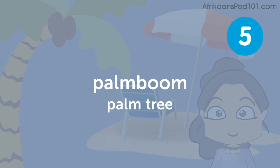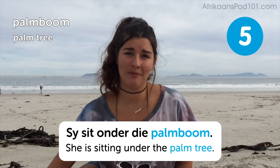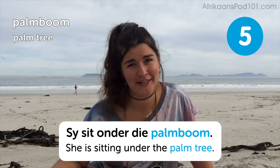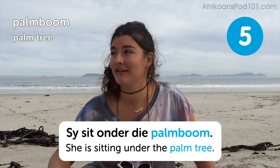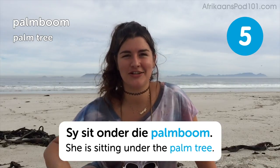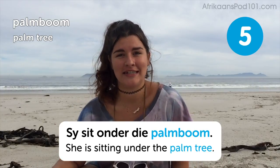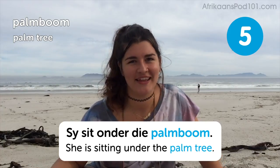Palemboa — palm tree. She sits under the palemboa — she's sitting under the palm tree, she being me, who isn't sitting under a palm tree. But if you're at the Durban Strand, there's probably a couple of palm trees around with lovely tropical beaches and coconuts. You can definitely be using this word palemboa and maybe go sit under one.